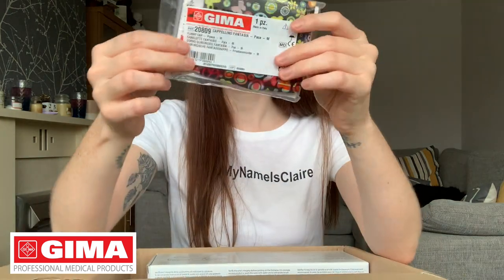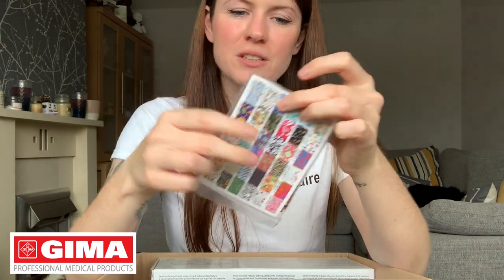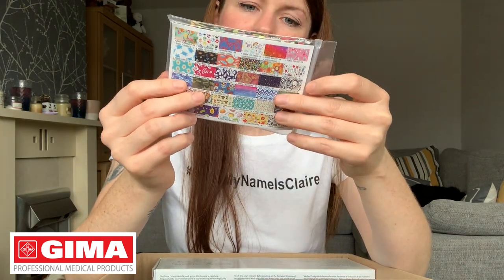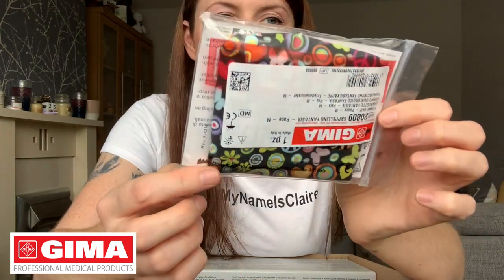So, first — what am I going to show you? Let's start small. We have this, which I thought was a mask but it's actually a cap — a medical cap. This is called the Cappellino Fantasia. It looks like it's a medium and it's got this really nice black and funky design. A cute little cap.